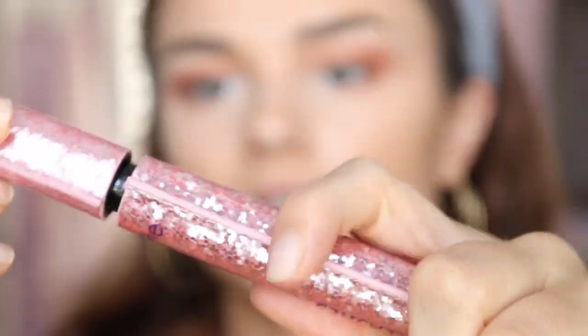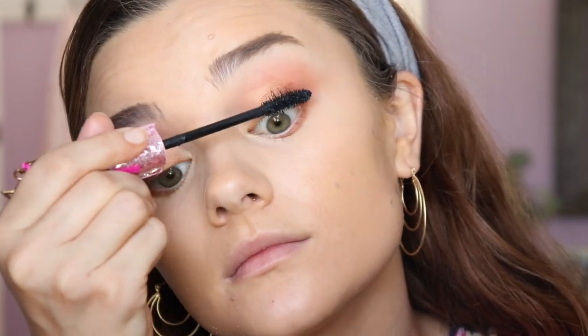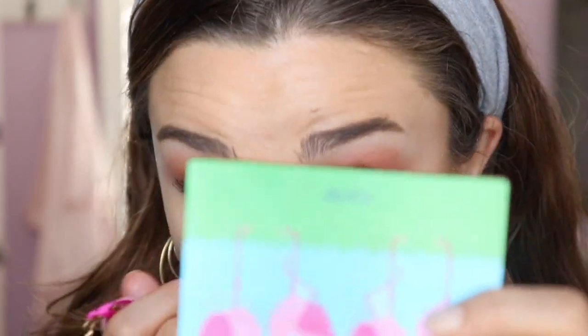For mascara today I'm going to be using my Tarte Lights Camera Lashes — I think this is their limited edition packaging. I'm just going to rub this through my lashes. There are my top lashes done. I'm going to lightly hit my lower lashes. I find this is really nice for the lower lashes because it takes a while to build up, so you can get that fluttery bottom lash effect.